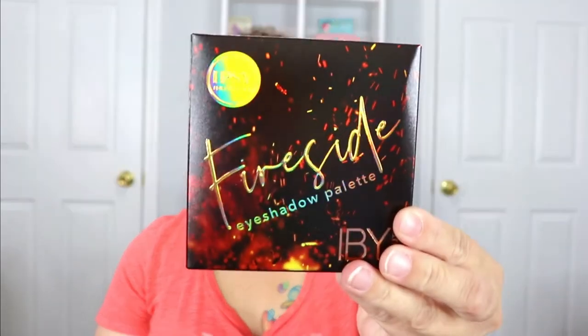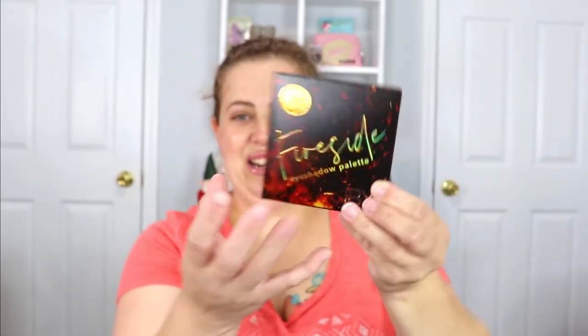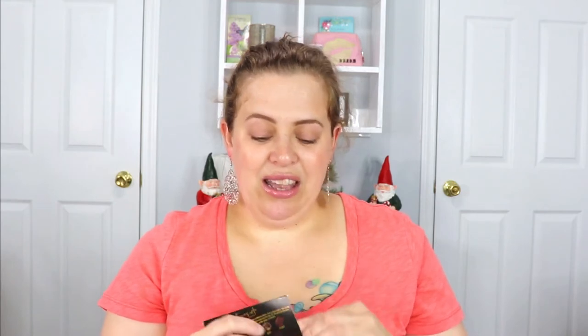The next item — wow, this is some nice packaging. It is an eyeshadow palette from Ivy Beauty and it's called Fireside. Look at that — it's really cool, you've got the little flames, everything's golden, and it's so shiny. Wonderful packaging. On the back it shows all the shades in the palette, and it says it is an Ipsy exclusive, which is pretty exciting. I haven't really tried too much from Ivy Beauty.